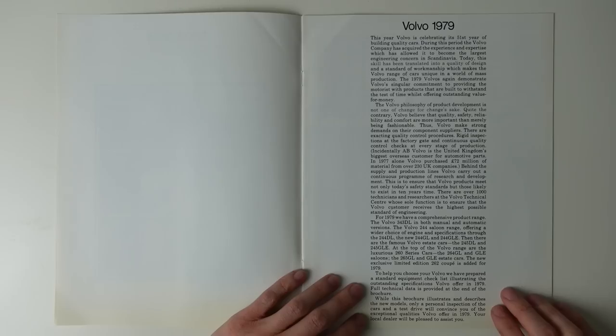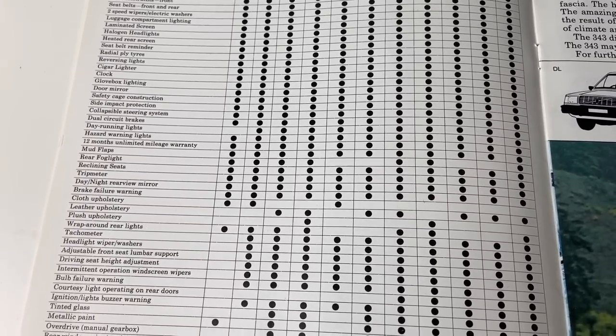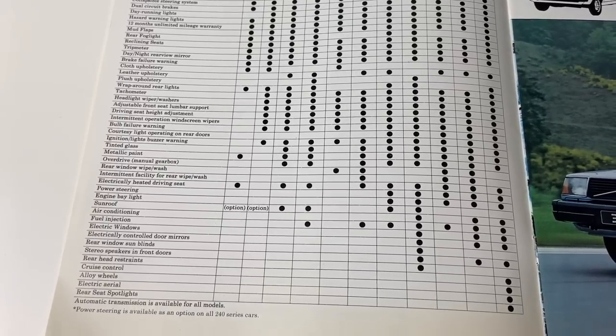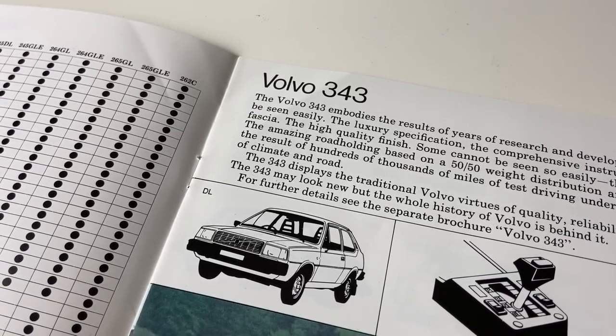At the bottom of this page is a rundown of the range, and then on the following page an equipment list for every trim level. But we'll jump to and fro when it's appropriate to, as for now let's get into the heart of the range and our first car for today, the Volvo 343 DL.